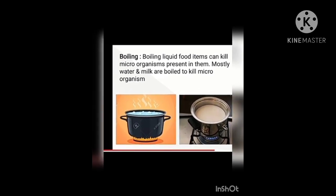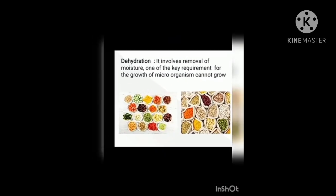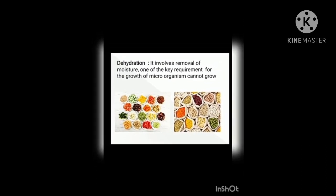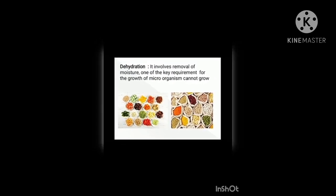Dehydration is a method of food preservation in which water is removed from the food. Dehydration prevents the growth of fungus, bacteria, and other microbes that cause vegetables and other foods to spoil. Keeping fruits in sugar syrups helps in preserving them, as sugar also acts as a preservative.